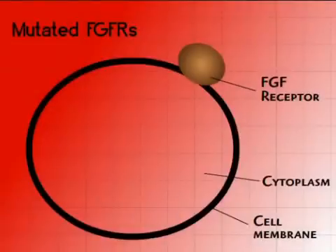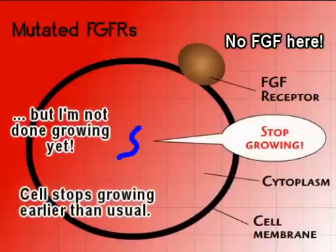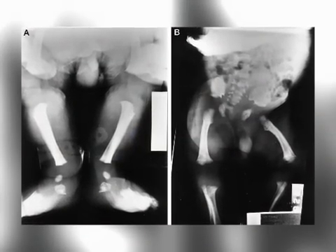However, with mutations, FGFR3 molecules become overactive, transmitting signals into the cell even when no FGFs are bound to them. This causes growth plate development to become inhibited.